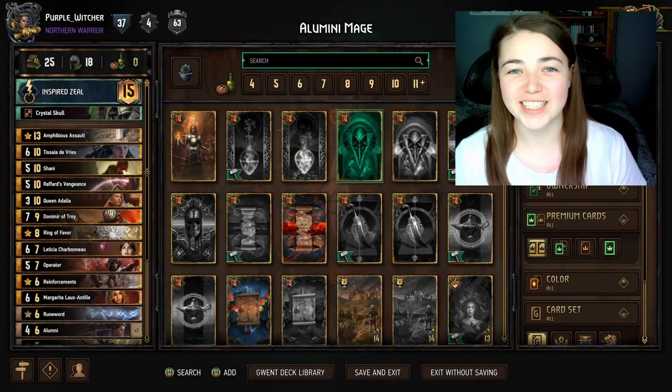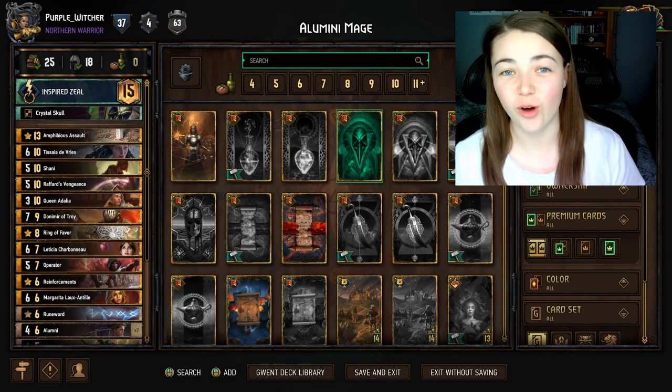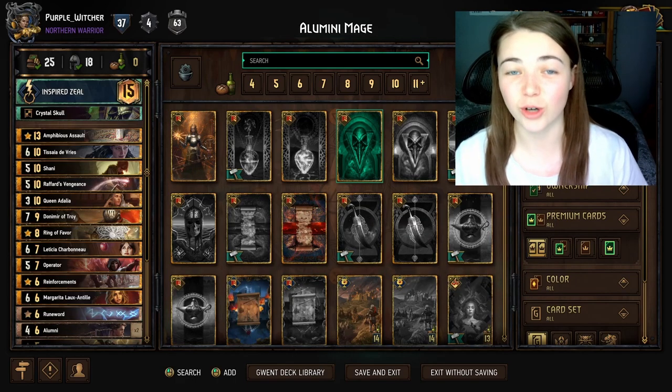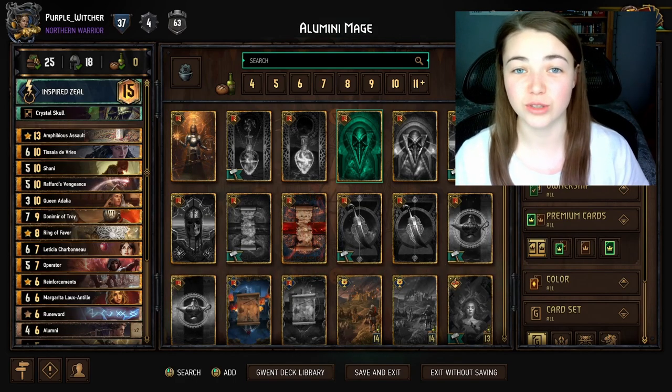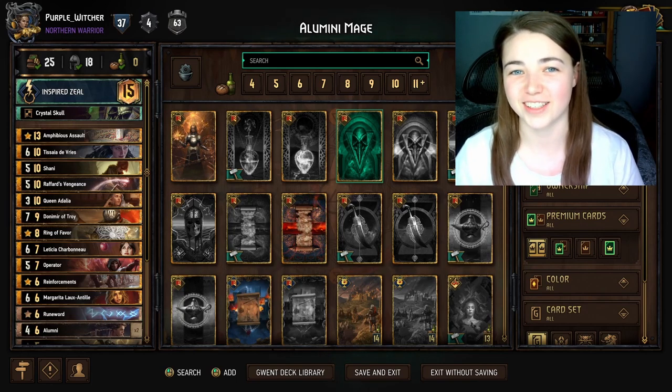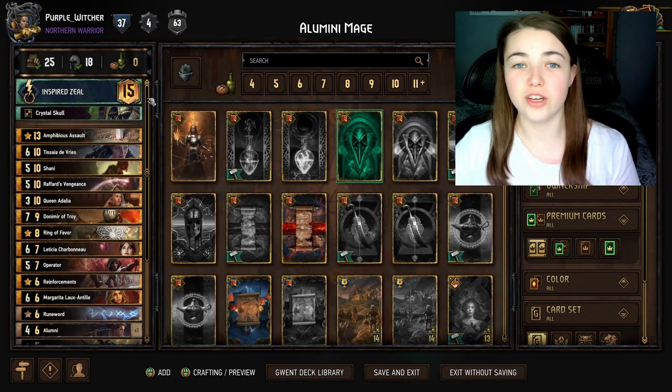Hello everyone, today I'm bringing back Northern Realms Alumni Mages. This deck has insane control and it is so fun to play. If you want to see just how powerful Alumni can be, stay tuned. Hope you enjoy the video guys, let's go and take a look at the deck.